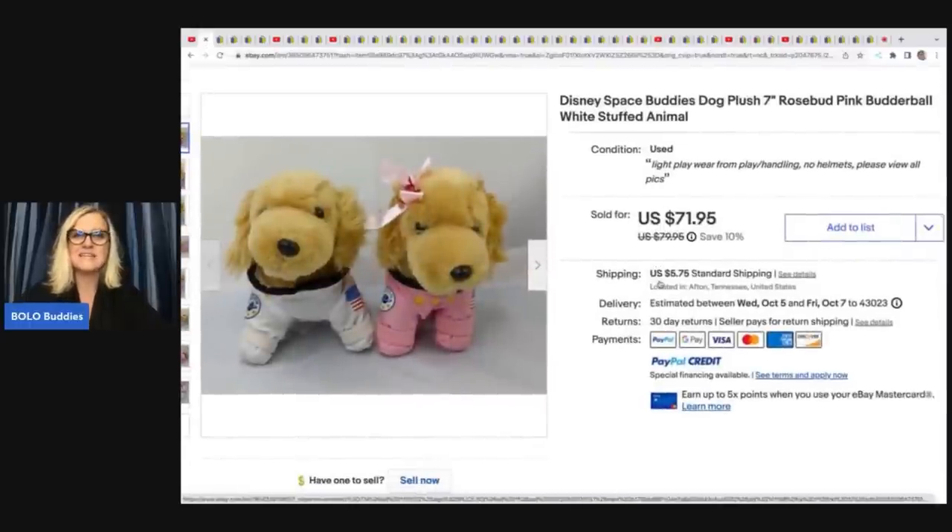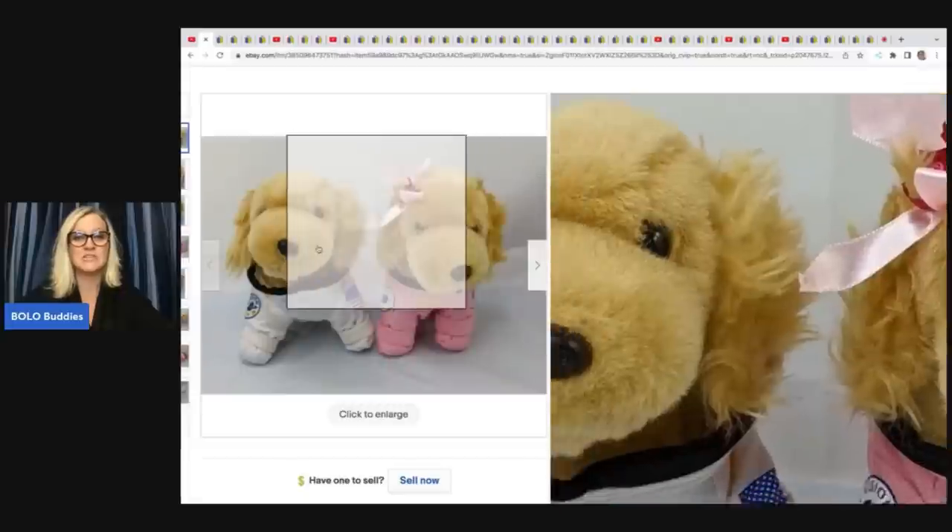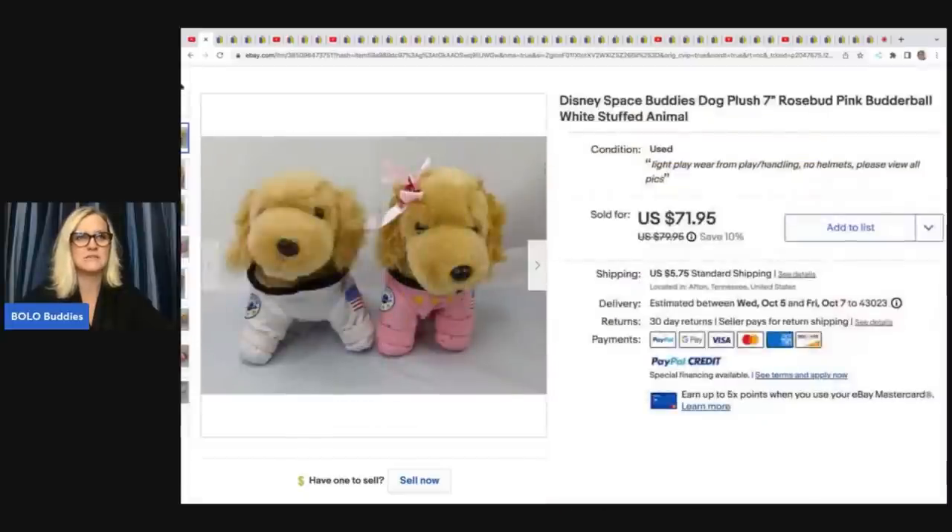She sold these Disney Space Buddies dogs. They are plush dogs and they are so cute. Space Buddies is either a TV show or a movie, but they have no helmets and light play wear, it says. She got these at an estate sale for $2 and sold them for $71.95 plus shipping. Look at their little faces — how cute are they?